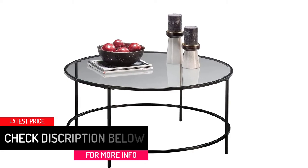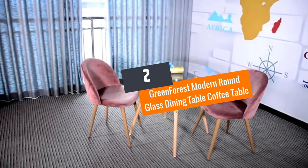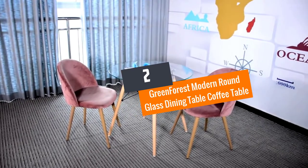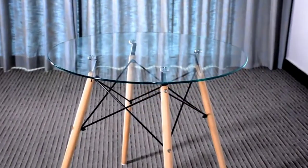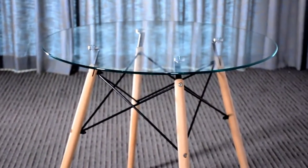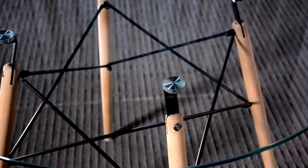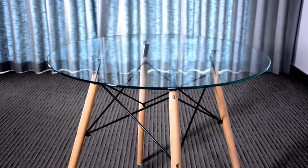Number two: Green Forest Modern Round Glass coffee table. For individuals who love modern designs, this Green Forest modern coffee table is a perfect selection. It features a modern contemporary design that will add value and style to your living space.